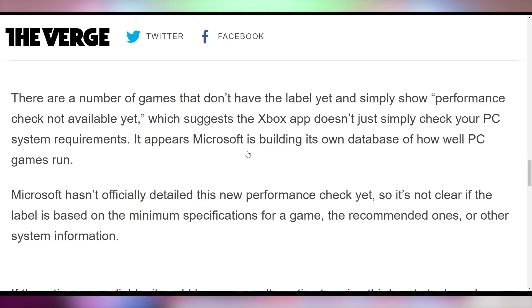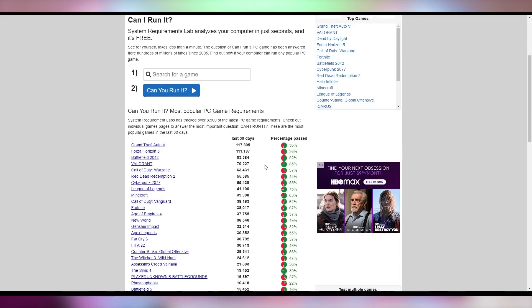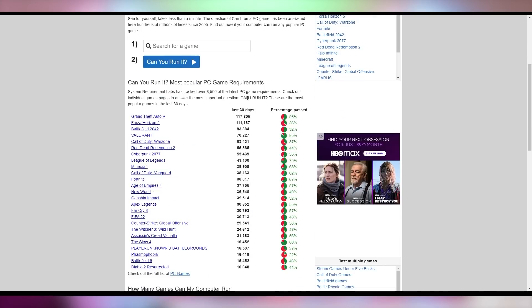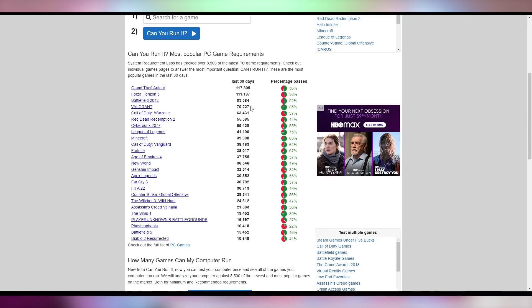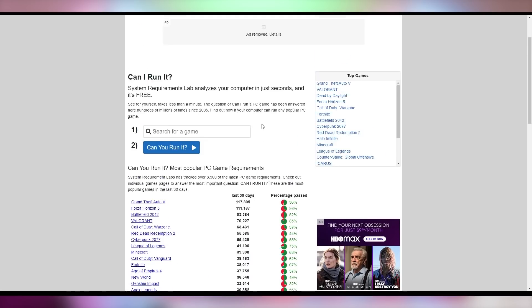It reminds me of yesteryear, where I would always go to System Requirements Lab and try to find out 'can I run it?' — searching for a game, downloading their software, trying to compare it against what I have. That had to have been like a decade ago. I was heavily on that site asking, 'Can I buy this game? Should I even buy this game? Can my 8600 GT even support this?' Let me know if you've ever been on that website. Microsoft wants to take that away from you.